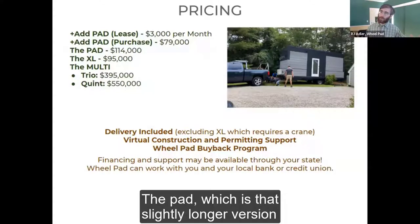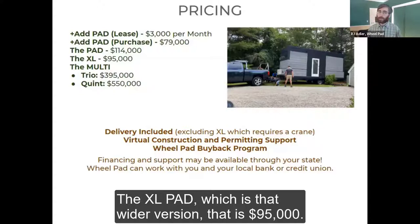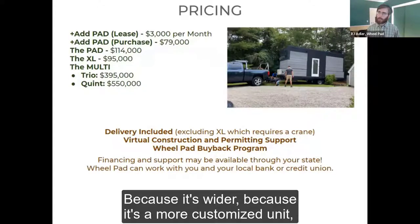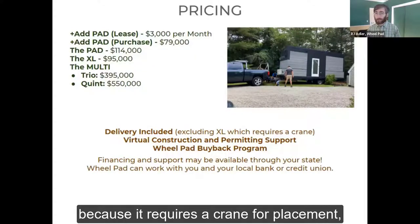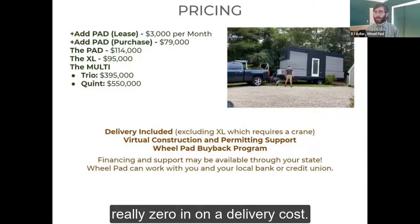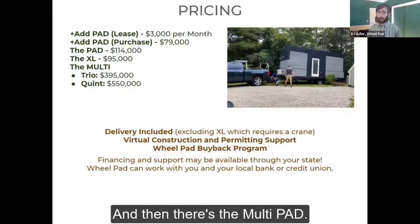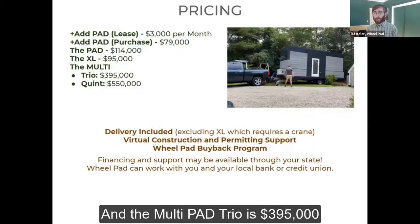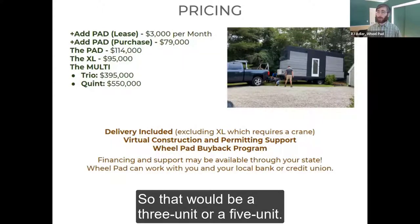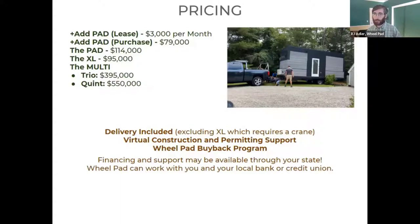The MyPad, which is that slightly longer version with a kitchen, is $114,000 delivered to your home. The XLPad — the wider version — is $95,000, not including delivery, because it's more customized and requires a crane for placement. The MultiPad trio is $395,000, or the quint is $550,000 — that's a three-unit or a five-unit — and that includes delivery of the Wheelpad units.